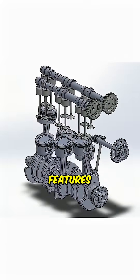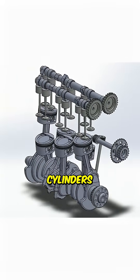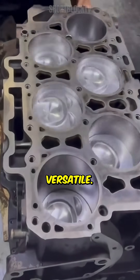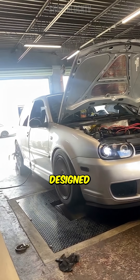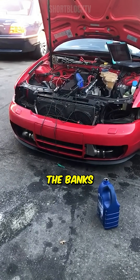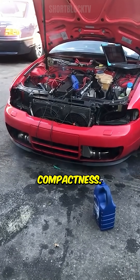the VR6 features a unique narrow-angle design that allows six cylinders to fit into a compact space, making it both powerful and versatile. Originally designed by Volkswagen, the VR6 engine has a 15-degree angle between the banks of cylinders, which contributes to its compactness.